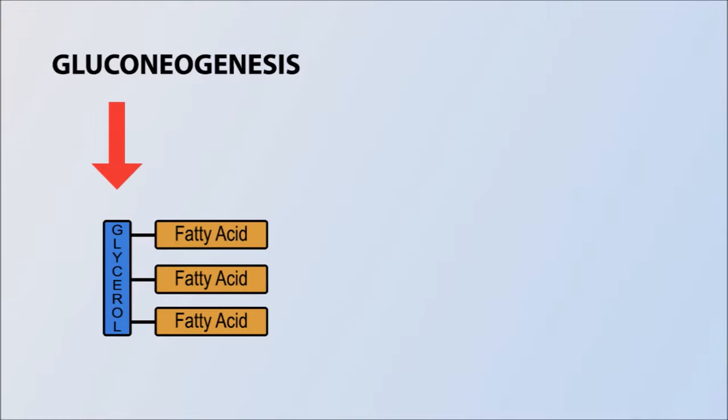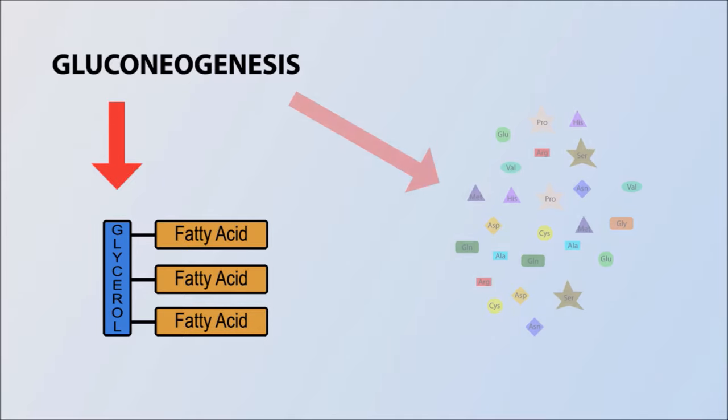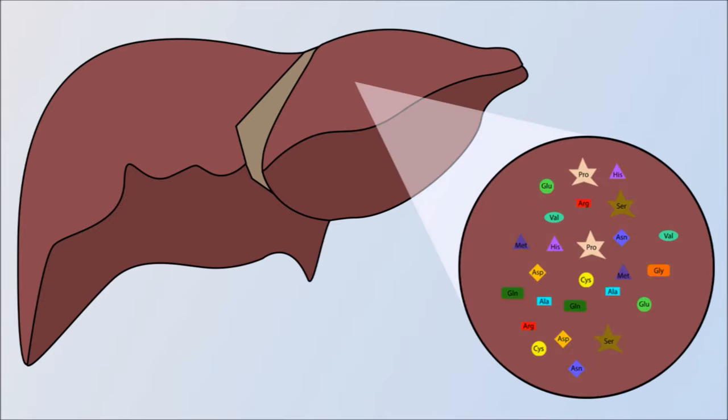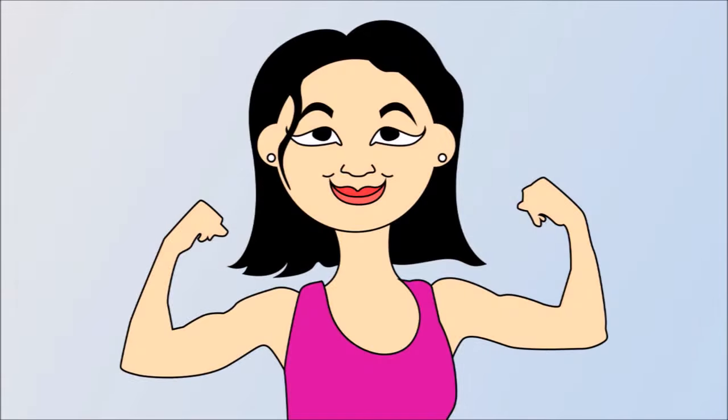Gluconeogenesis is the term for the metabolic pathway in which glucose is generated from non-carb sources like glycerol, which are components of fat, or from glucogenic amino acids. Amino acids are components of proteins. Fasting can cause your cells to start breaking down protein in order to release amino acids into the bloodstream. The glucogenic amino acids can be converted to glucose in the liver. A major source of protein is your muscle mass, which is why people are warned that fasting can result in the wasting away of muscles.